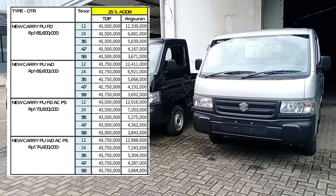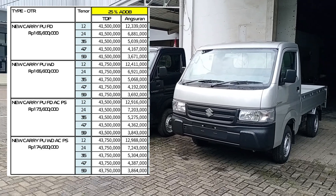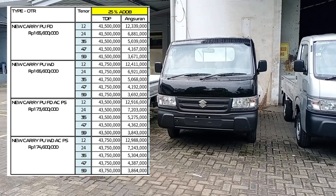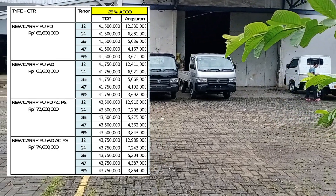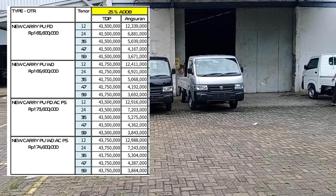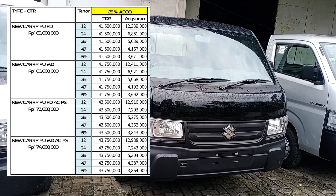Untuk tipe Wet Deck atau WD, harga on the road-nya adalah Rp166.600.000 — artinya hanya selisih Rp1.000.000 dibanding tipe Flat Deck. Untuk simulasi kreditnya sama halnya dengan yang Flat Deck: ada potongan angsuran 1 bulan di tenor 3 sampai 5 tahun. Simulasi kredit untuk total down payment dan angsurannya bisa menyesuaikan berdasarkan tenor yang Suzuki Family inginkan, baik yang 1 tahun sampai 6 tahun.